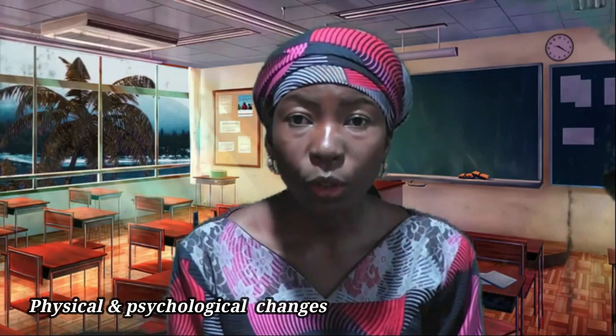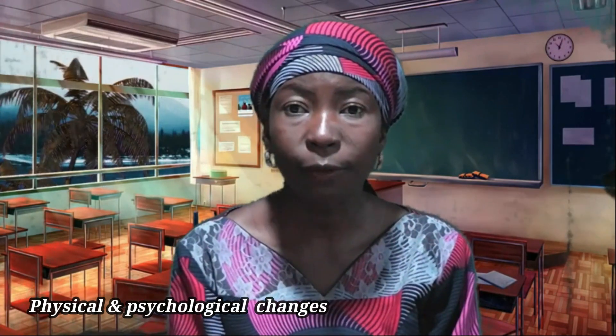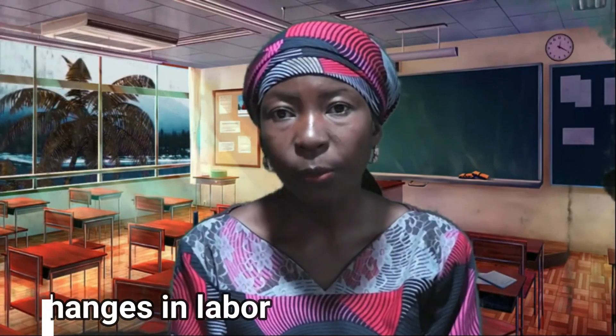During labor, a series of changes occur in the body of a pregnant woman. These changes include psychological changes as well as physiological changes, and they facilitate the birth process.